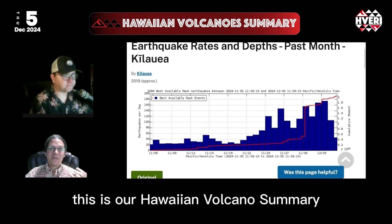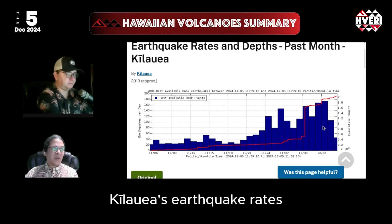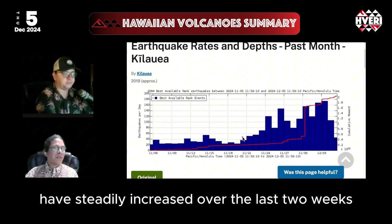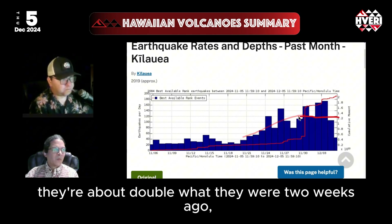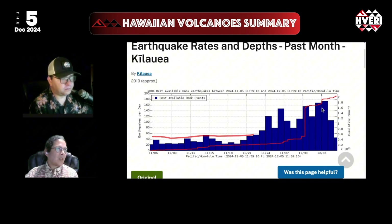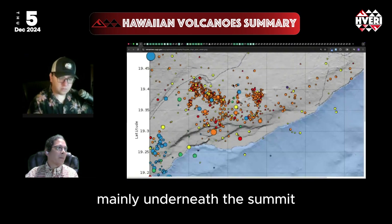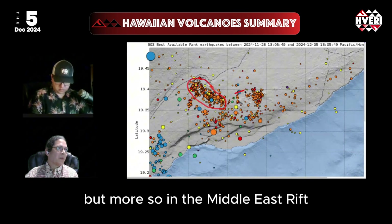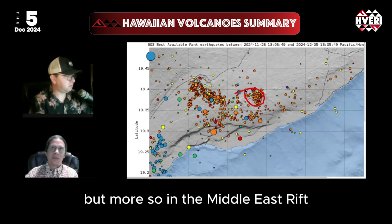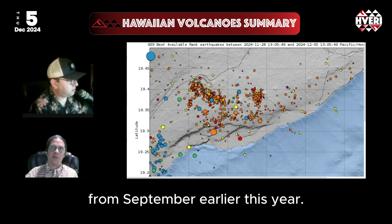Hi everyone, this is our Hawaiian Volcano Summary for December 5th, 2024. Kilauea's earthquake rates have steadily increased over the last two weeks to where now they're about double what they were two weeks ago at the start of the month. These earthquakes have occurred mainly underneath the summit and Upper East Rift connector, but more so in the Middle East Rift near the recent eruption site at Napau Crater from September earlier this year.